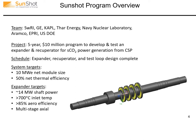The targets of this full-scale design were around 14 megawatts, now grown to 16 as we account for more losses in the plant, to achieve a true 10 megawatt electric output, greater than 700°C inlet temperature, and an 85% isentropic efficiency of the aero stages of the turbine.